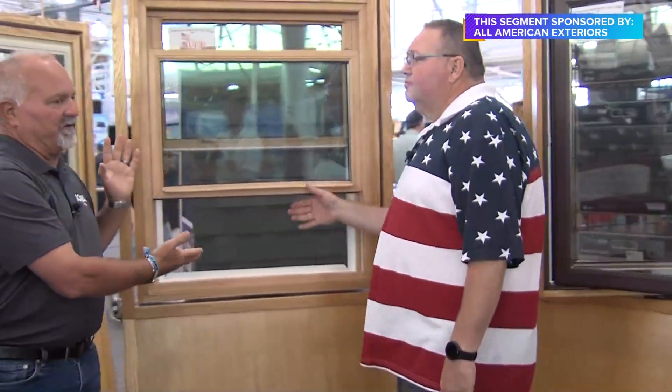Windows are one of the most important energy components of your home. Rebel says he can usually come out and save somebody 30 to 60 percent of their energy. Let's talk about the most popular windows that you sell right over here — what do we call these?